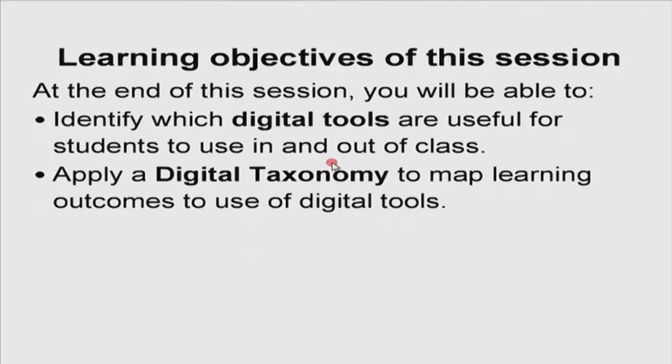The learning objectives of this session are that at the end you should be able to identify which digital tools are useful for students to use in and out of class. In my experience, allowing students the choice of tools is much more important, because it allows us as teachers to see the variety of tools that can be used for a particular learning outcome. The second objective is that we learn how to apply a digital taxonomy to map the learning outcomes when our students use digital tools. There are two main strands to this session.